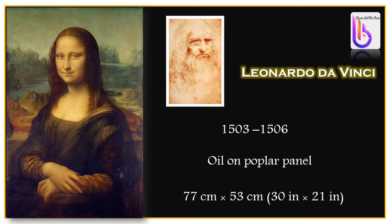The Mona Lisa painting was done by Leonardo da Vinci between the years 1503 and 1506. It was done using oil on poplar panel. The actual size of the painting is 77 centimeters by 53 centimeters.